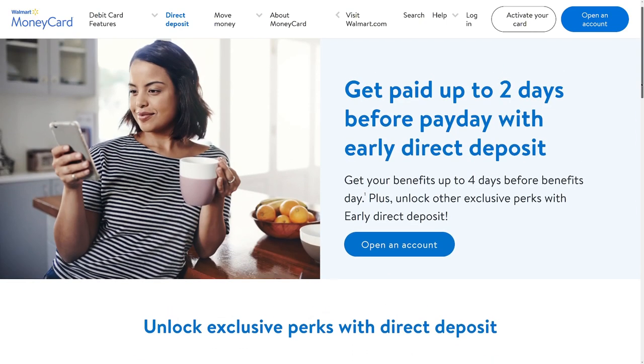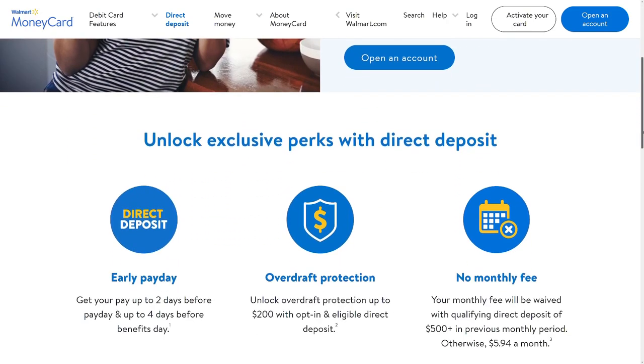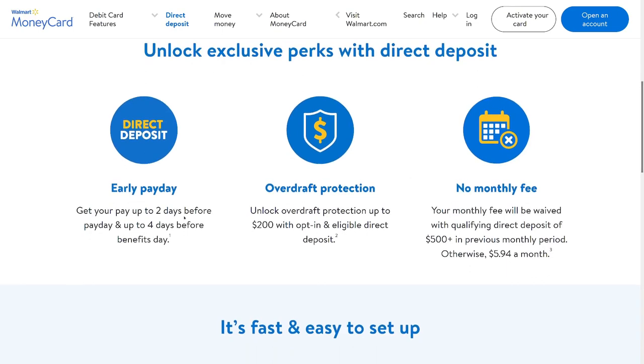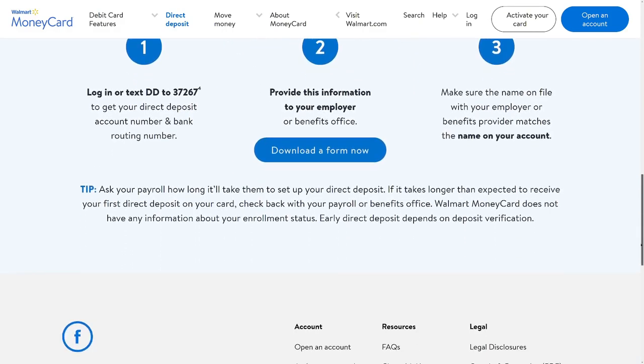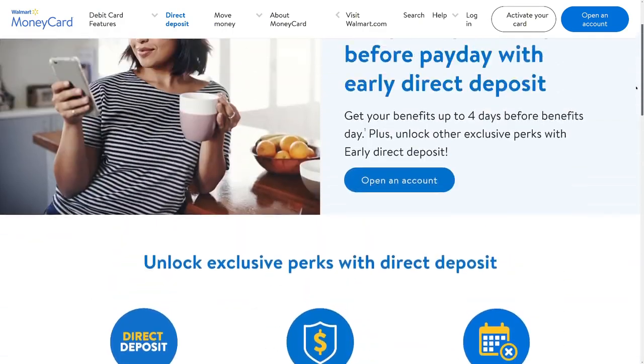You get paid early — up to two days before payday or four days before benefit day. Now here's the thing about the no monthly fee: it's a bit deceptive. There's no monthly fee only if you have qualifying direct deposits of $500 or more in the previous monthly period. That's a bit of a surprise and a disappointment from Walmart.